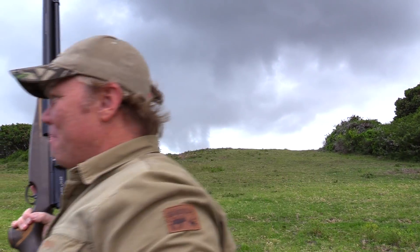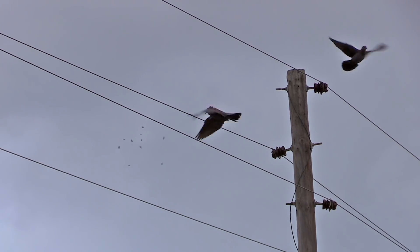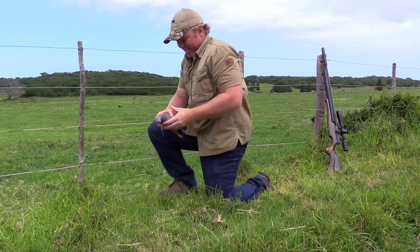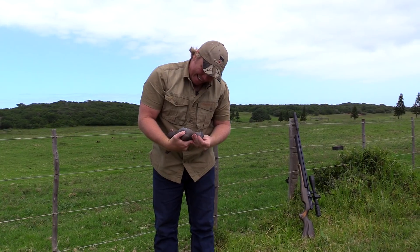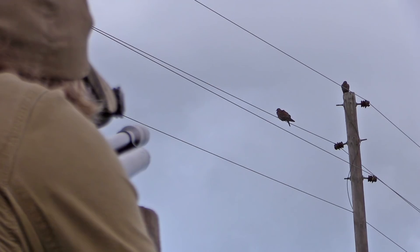Straight down. Awesome. Let's go, get him. There we go. Yeah, that switched him off. Next shot. It's great.